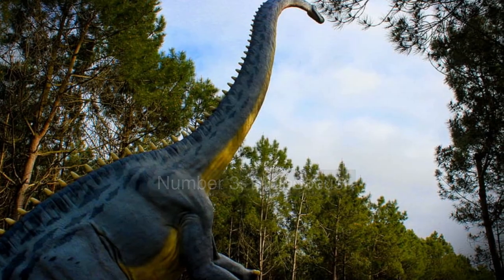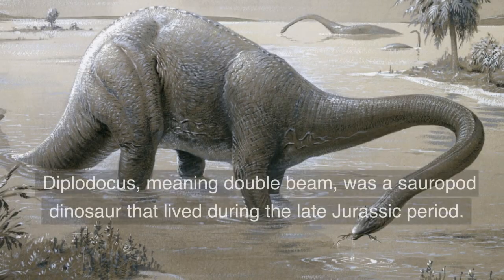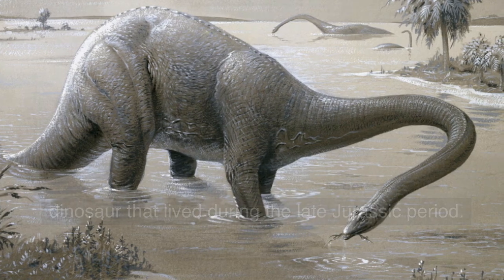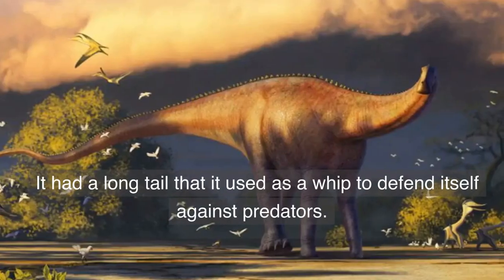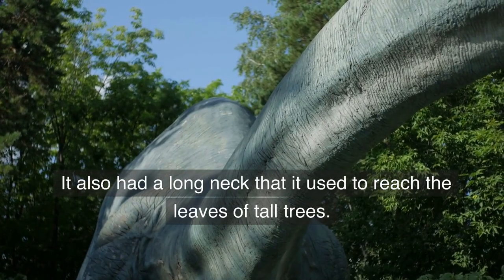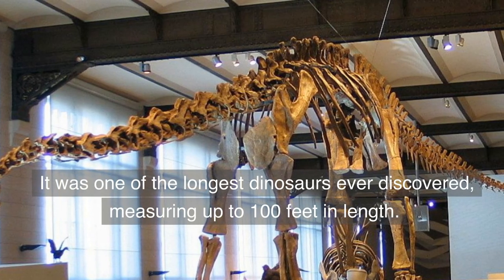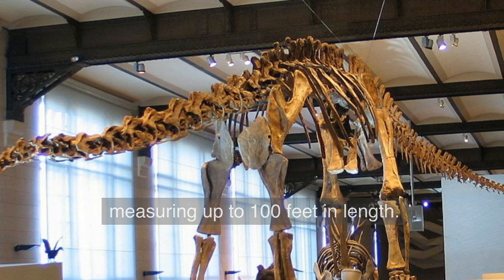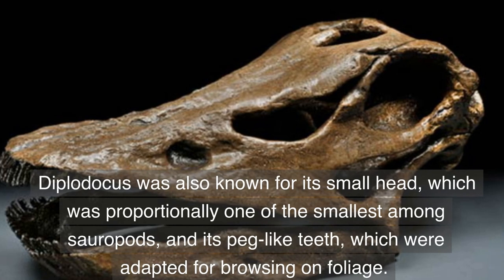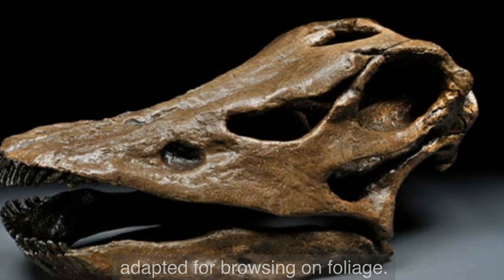Number 3. Diplodocus — a sauropod dinosaur with a long tail and neck. Diplodocus, meaning double beam, was a sauropod dinosaur that lived during the late Jurassic period. It had a long tail that it used as a whip to defend itself against predators, and a long neck that it used to reach the leaves of tall trees. It was one of the longest dinosaurs ever discovered, measuring up to 100 feet in length. Diplodocus was also known for its small head and peg-like teeth, which were adapted for browsing on foliage.